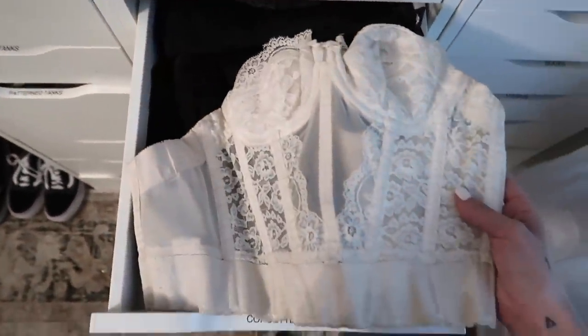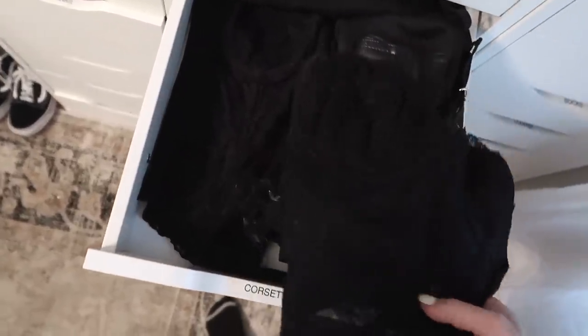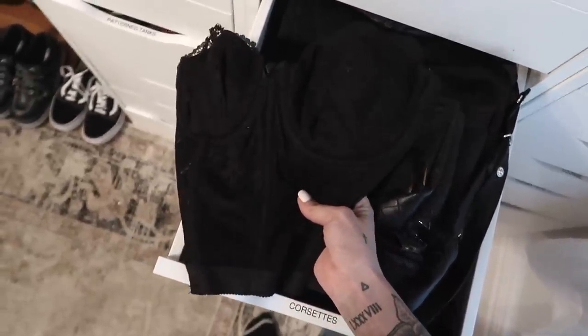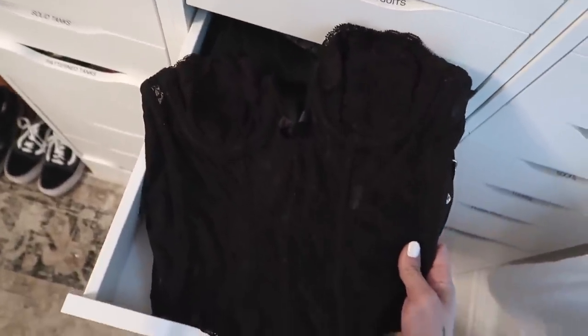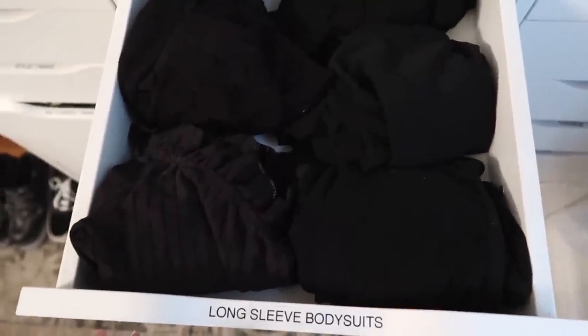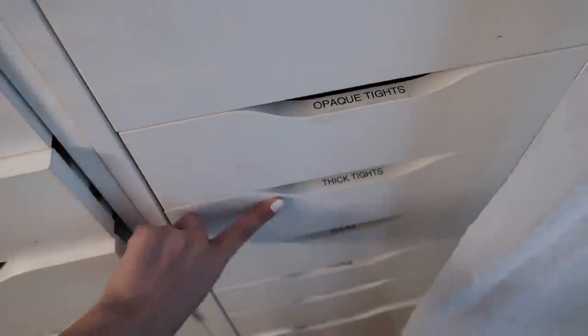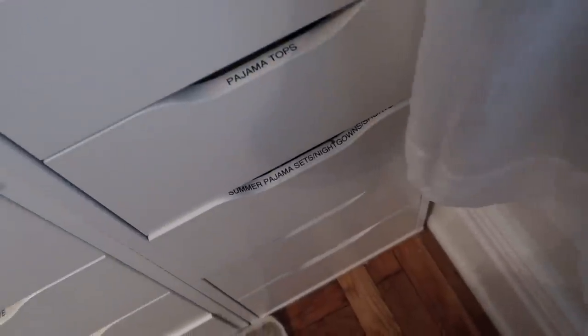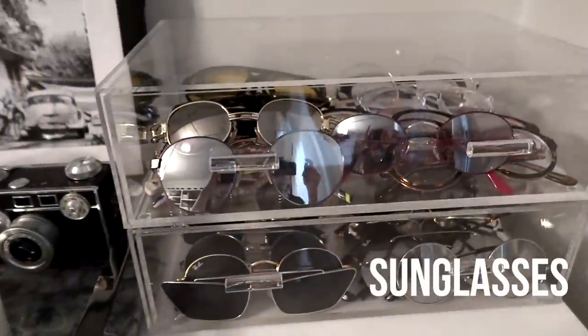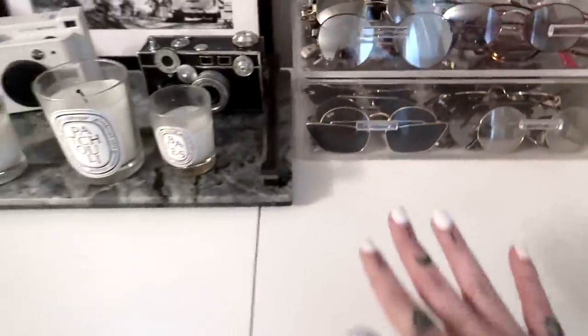Corsets are almost my favorite drawer. I have this amazing lace corset I got a long time ago and it's still my favorite. I absolutely love this one too — I could collect corsets forever. Then I have long sleeve bodysuits, mostly black, then my tights, then socks, then pajamas, and then workout clothes over there.